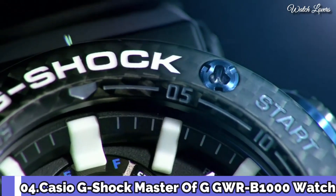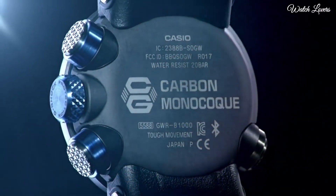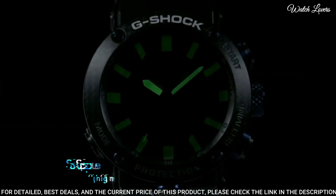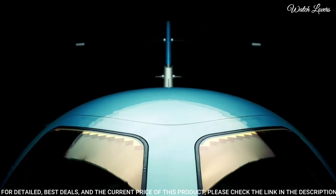Number 4. Casio G-Shock Master of G GWR-B1000 Watch. It is equipped with Japanese solar quartz movement. Case dimensions are 46.4 mm in diameter and 16.9 mm in thickness.